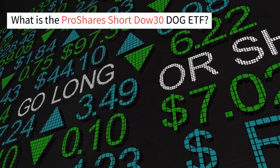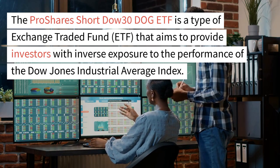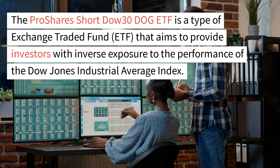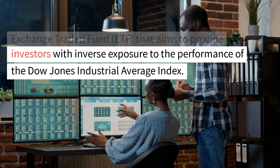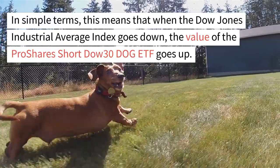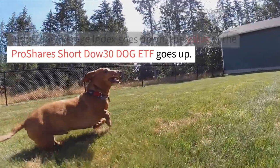The ProShares Short Dow 30 DOG ETF is a type of exchange-traded fund that aims to provide investors with inverse exposure to the performance of the Dow Jones Industrial Average Index. In simple terms, this means that when the Dow Jones Industrial Average Index goes down, the value of the ProShares Short Dow 30 DOG ETF goes up.